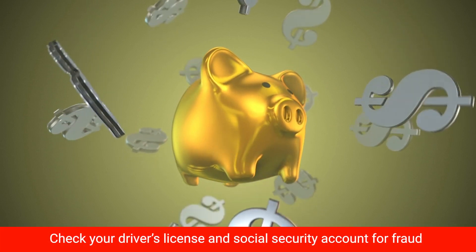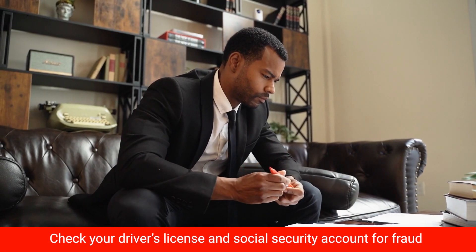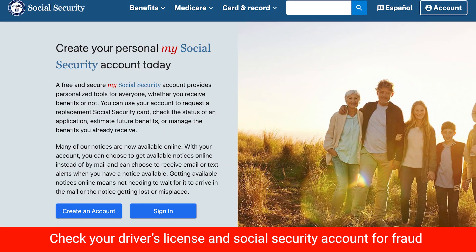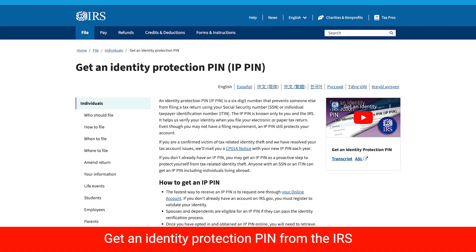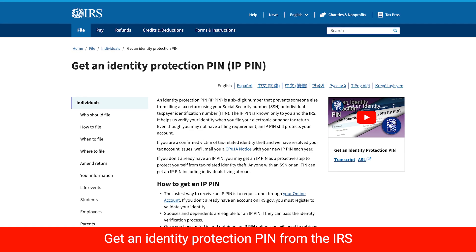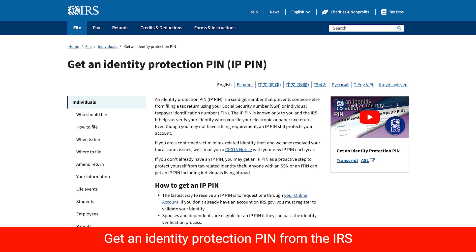Don't forget about your driver's license or social security account. Most DMVs have forms you can submit to check for potential fraud. Also create a My Social Security account online to monitor your reported wages and income. And when it comes to taxes, get an Identity Protection PIN from the IRS — it'll help verify your identity when you file and prevent fraudsters from filing in your name.